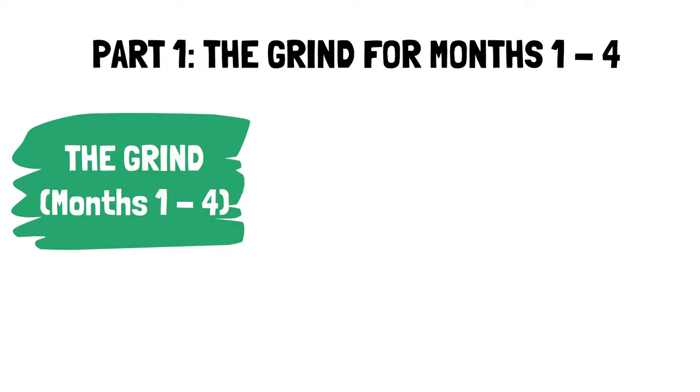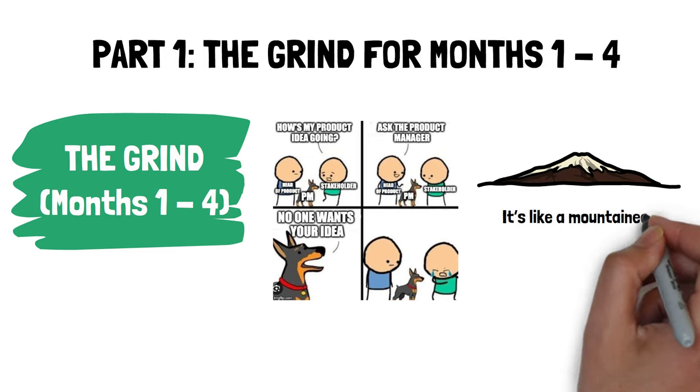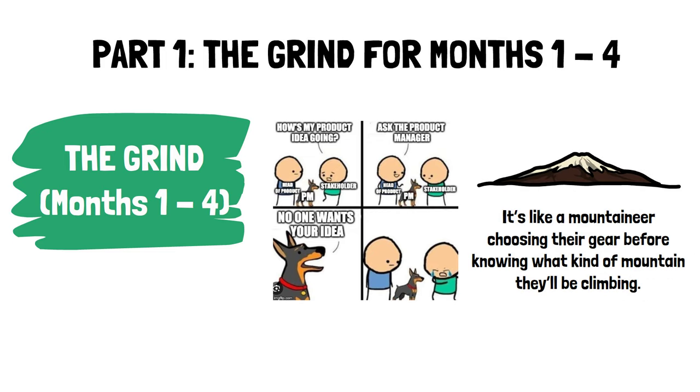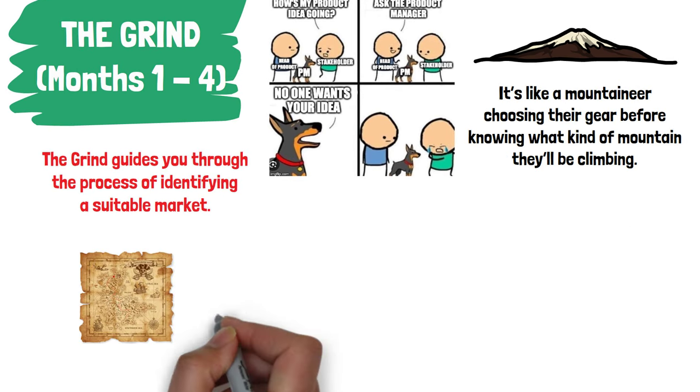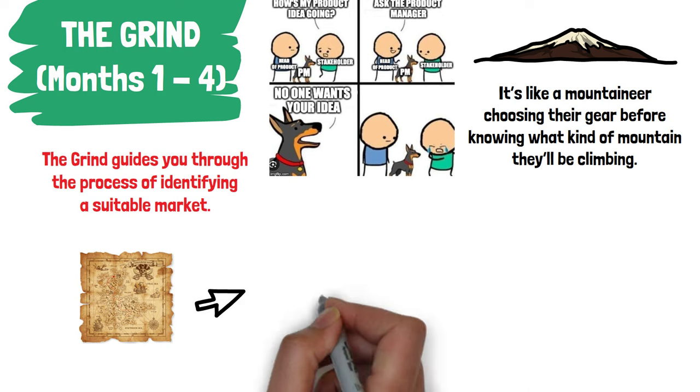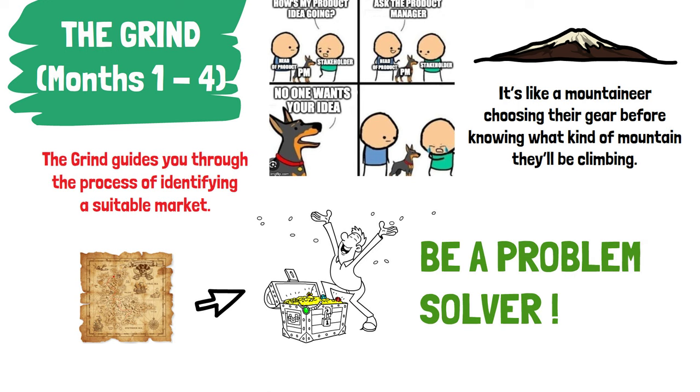Part 1: The Grind for Months 1–4. In the initial stage called The Grind, the book argues that many businesses falter because they start with a product rather than a market and customer. It's like a mountaineer choosing their gear before knowing what kind of mountain they'll be climbing. The Grind guides entrepreneurs through identifying a suitable market — one that isn't just willing, but eager to buy what you have to offer. The market is not just any group of people, but a community with a shared need or problem that you can solve.